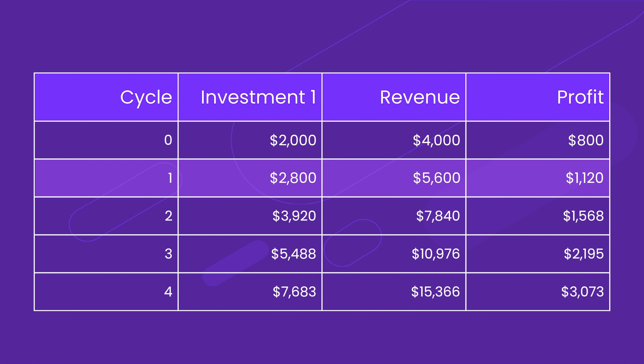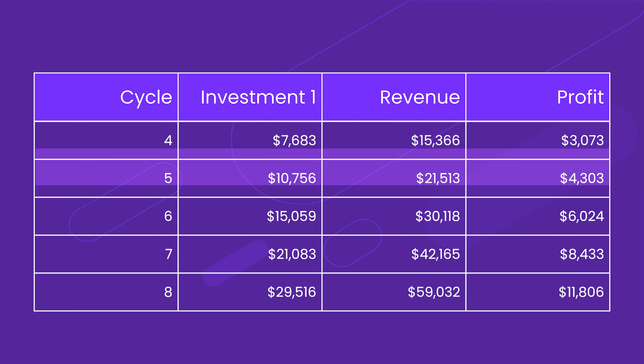Throw that $800 back into your first cycle. With $2,800, you sell $5,600 and profit $1,100. Throw that back into the second cycle, and as you can see, we inch down through the third, fourth, and fifth cycle. By the fifth cycle, your $2,000 investment has grown to about $10,000 of inventory. Then jumping into the sixth and seventh cycles, by the eighth cycle we see profiting $11,000 a month.